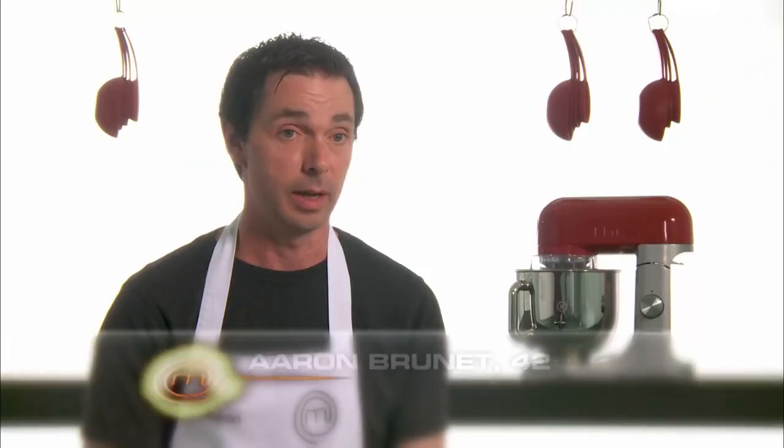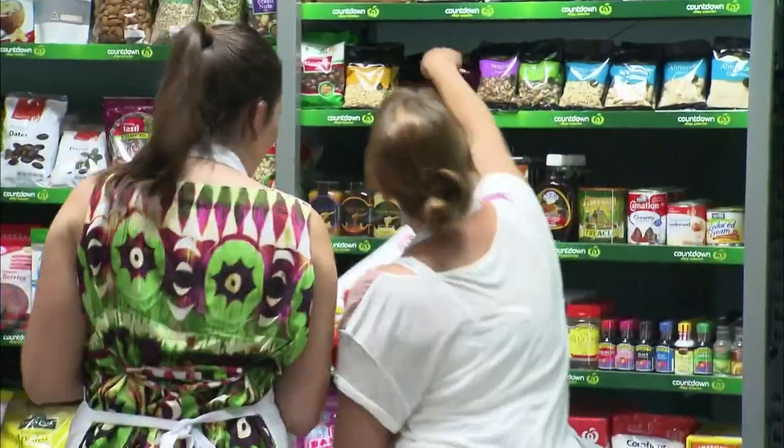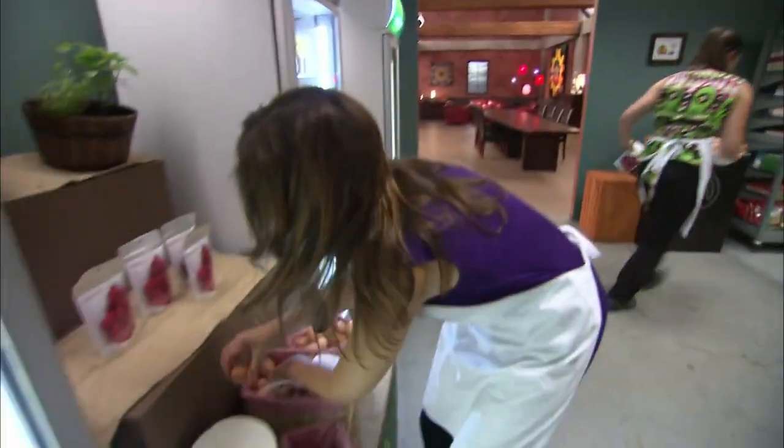We've got our list of ingredients to tick off. The consequences of forgetting something important are so dire. The pantry run was awful, I'm not gonna lie — it was stressful running into people. Three, four egg whites. If you forget something, you're screwed.